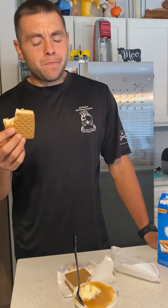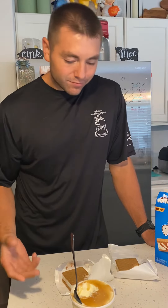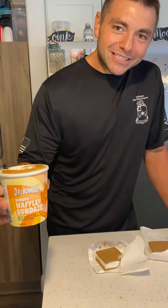The caramel one's really good, but if I had to rate them, the waffle ice cream is going to be the best. Thank y'all for tuning in.